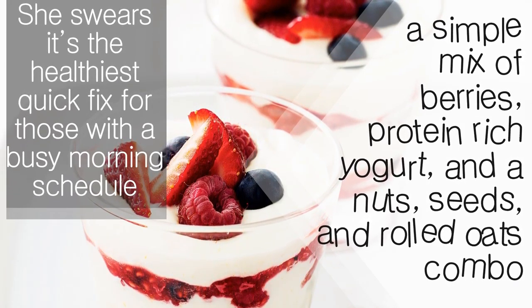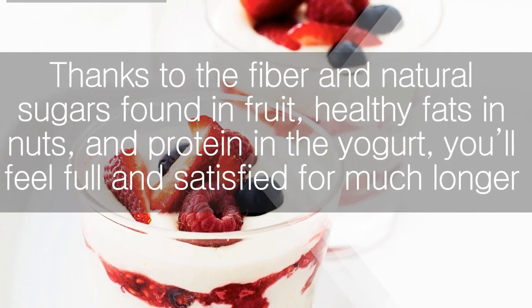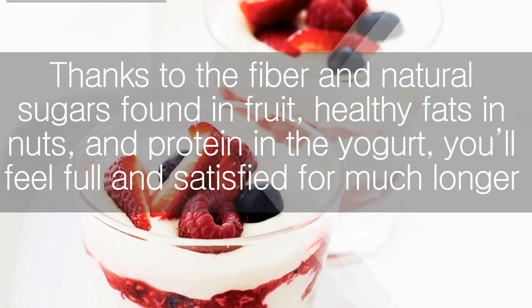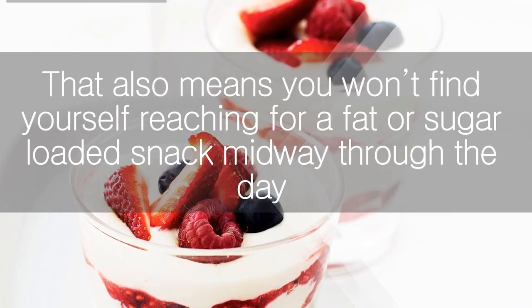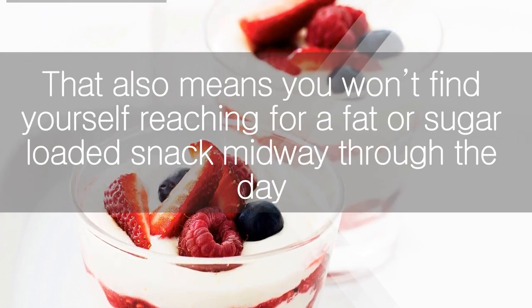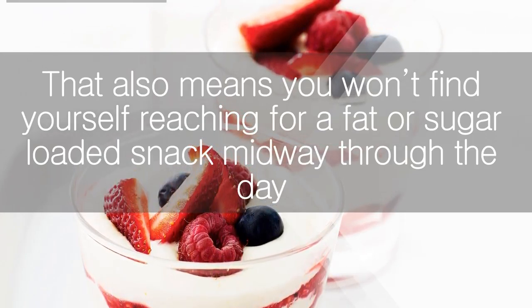So what's a well-intentioned breakfast eater to do? Toss out your carb-heavy breakfast and opt for Tello's go-to meal instead — a simple mix of berries, protein-rich yogurt, and a nuts, seeds, and rolled oats combo. She swears it's the healthiest quick fix for those with a busy morning schedule. Thanks to the fiber and natural sugars found in fruit, healthy fats in nuts, and protein in the yogurt, you'll feel full and satisfied for much longer.